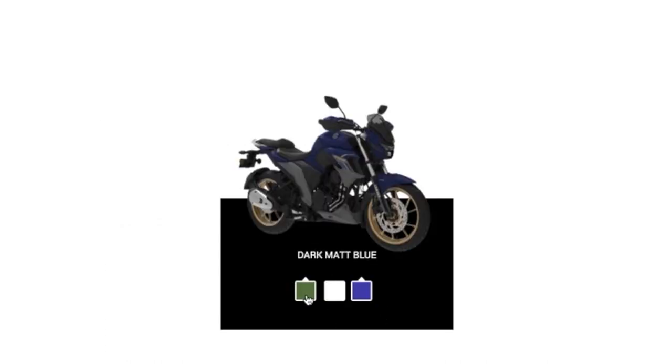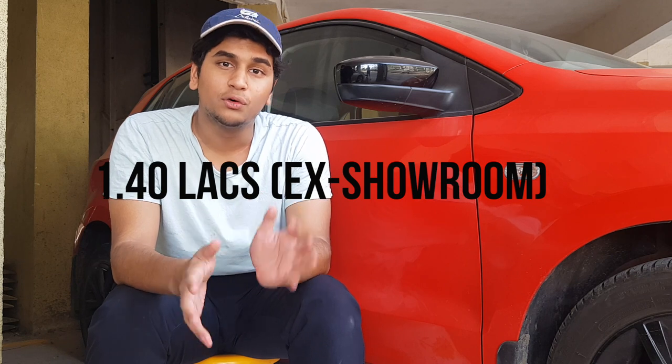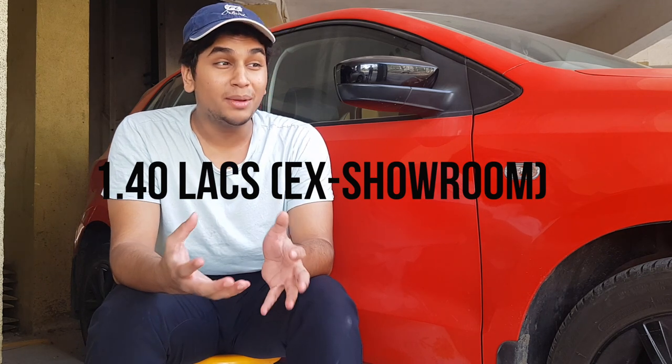My favorite color has to be the patina green with golden wheels. The FZ25 in BS6 form now costs approximately 1.40 lakhs ex-showroom, which makes it a pretty decent buy — you get sufficient power, decent looks, great features, and it is one of the most mature and sophisticated buys for the Indian consumer.